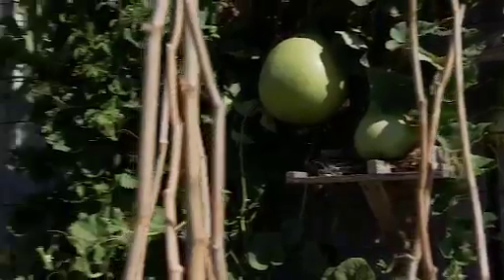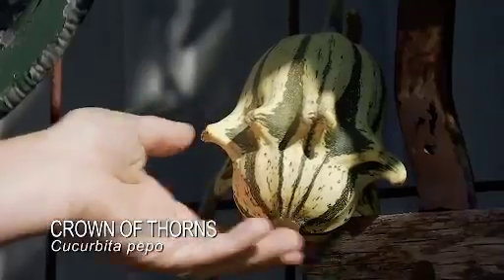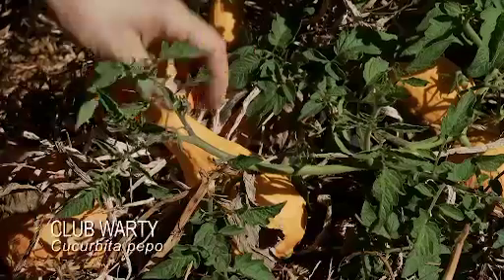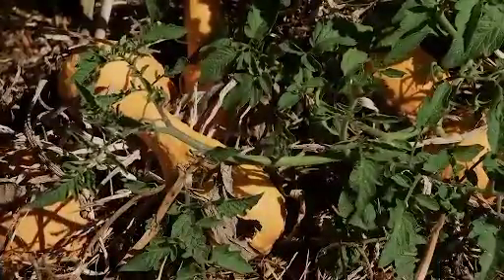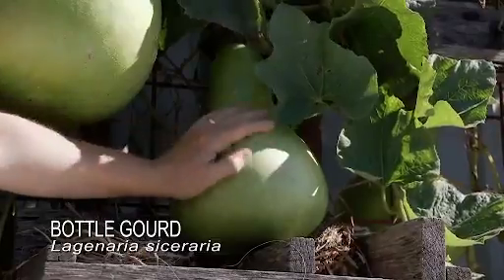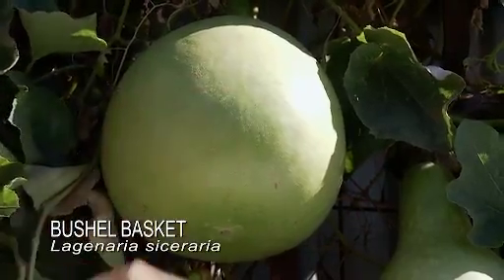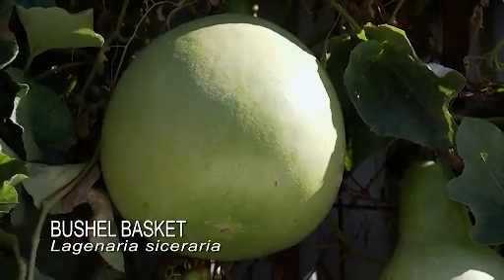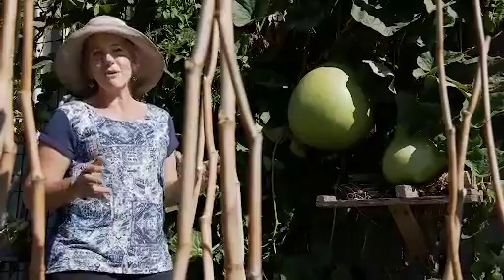I'm growing five varieties here. One's called crown of thorns and looks a bit like a squash. This one here is club warty — and you can see why. I'm also growing a round warty on the other side of the shed. This one's called a bottle gourd for obvious reasons. And this big whopper is called the bushels basket, and I reckon it weighs about 15 kilos.